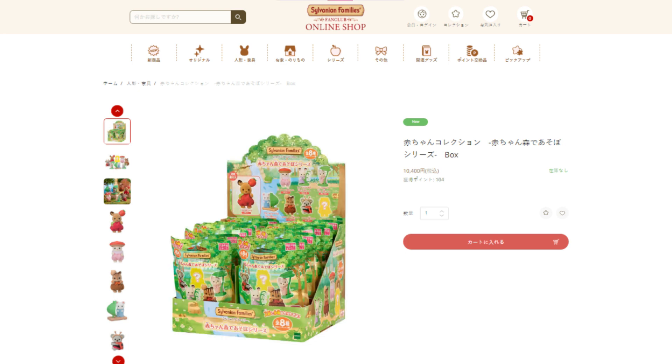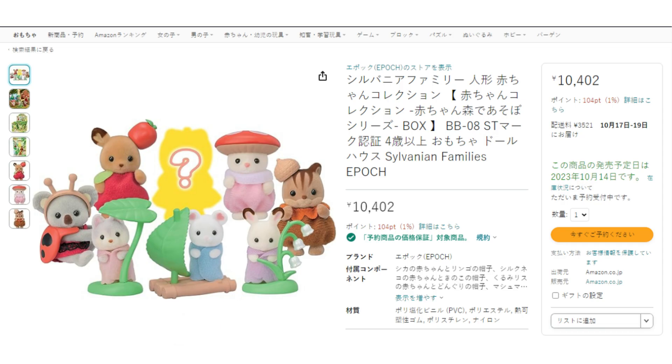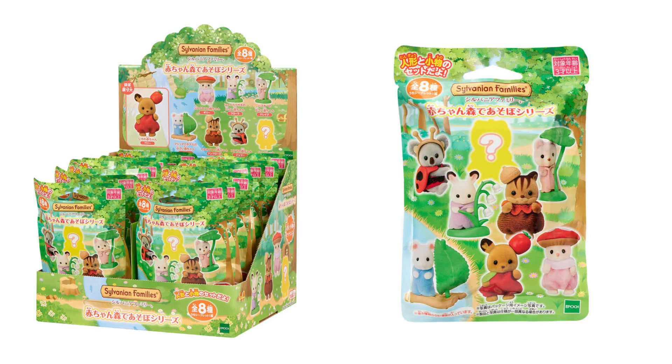There is also the option to buy a box of 16, which will give you two full sets at a price of 10,400 yen. Both of these are due to be released on the 5th of October. The large box is also available on Amazon Japan, but with a release date of the 14th of October. Given these are not an official store exclusive, I expect they will eventually be sold internationally too.